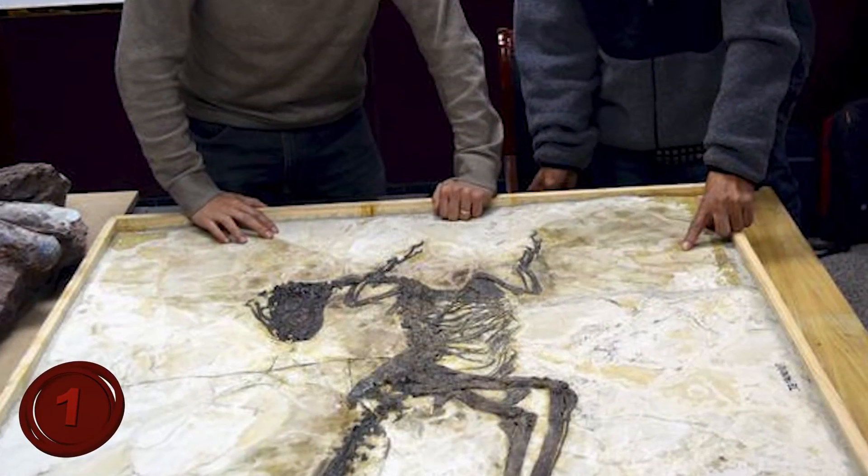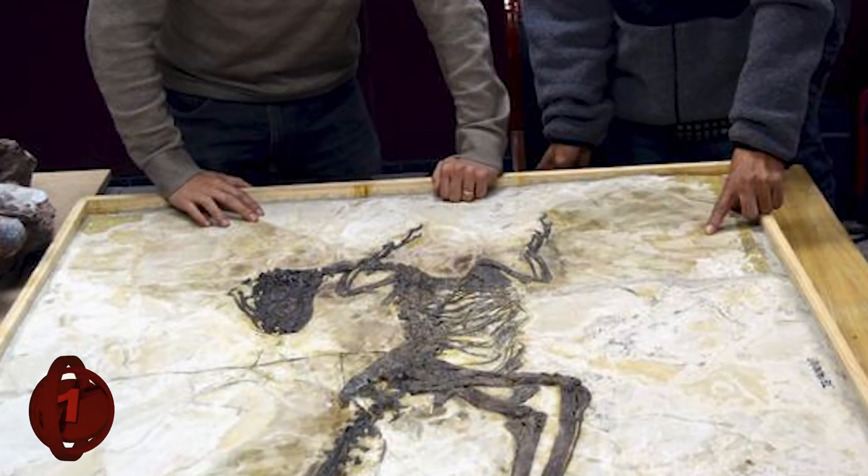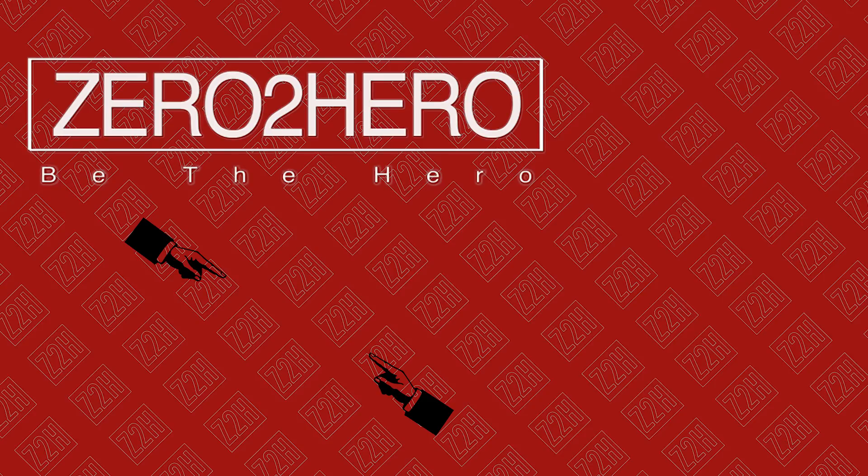I'm thinking the next Jurassic Park films might actually have some of these newly discovered feathered creatures. Which dinosaur was your favorite? Let us know in the comments below, and take care!